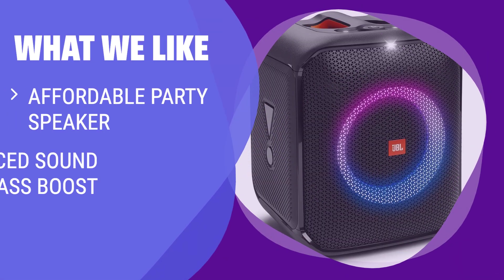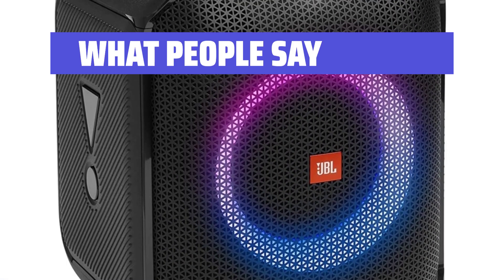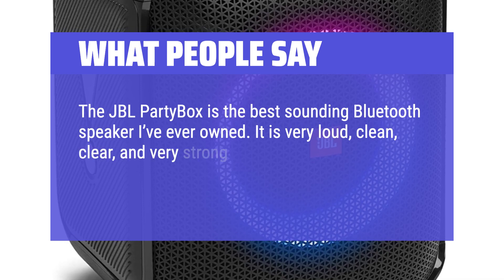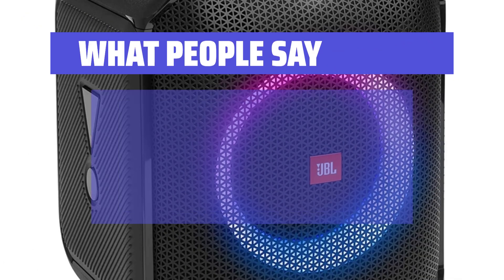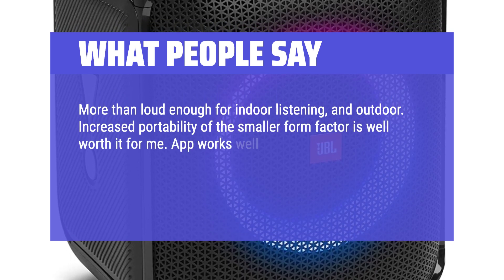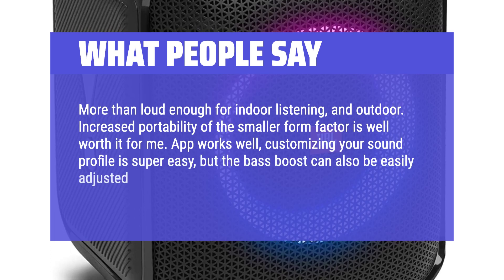What we like: If you want an affordable speaker with balanced sound, bass boost, and customizable lights for your home parties, this option is a solid choice to keep the music flowing and the fun going. What people say: The JBL Party Box is the best sounding Bluetooth speaker I've ever owned — it is very loud, clean, clear, and very strong bass, and even after a year the battery life has not diminished. More than loud enough for both indoor and outdoor listening. The app works well, customizing your sound profile is super easy, and the bass boost can also be easily adjusted on the speaker itself.